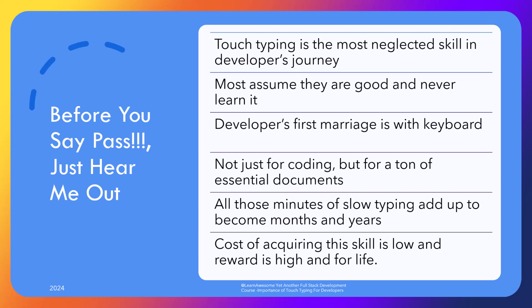From code to requirement documents, strategy documents, blogs, comments, research papers — you get the idea. It's not just code, and slow typing doesn't do anything but hold you back. These wasted minutes add up over the years.